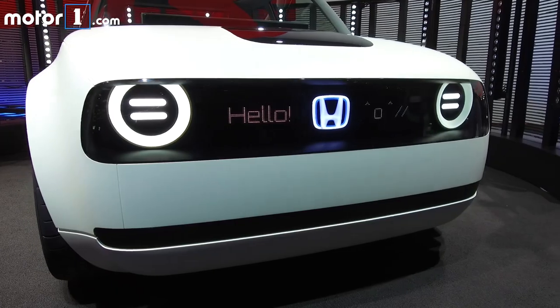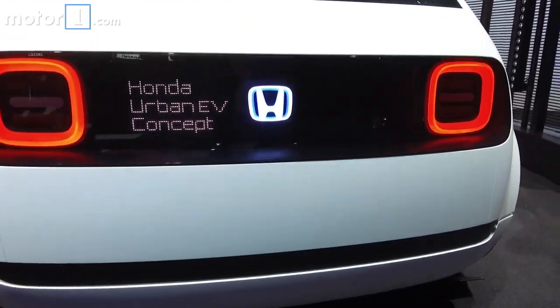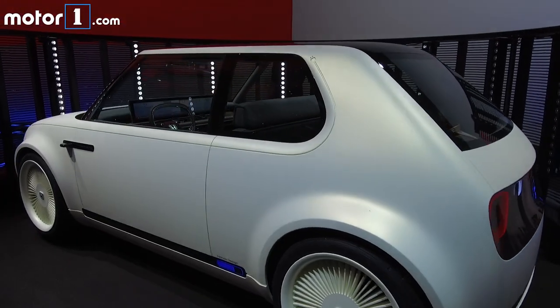Under this skin lies a new platform for future Honda EVs, the first of which is said to be a production model for 2019, but as of now no other technical details have come to light.